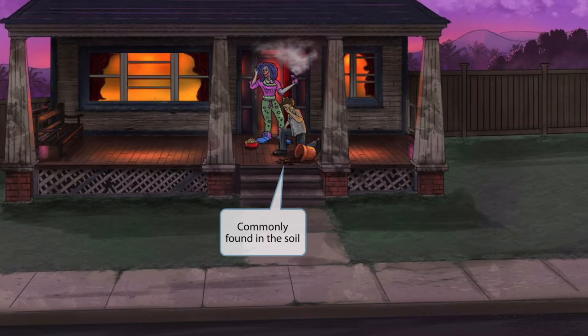As this guy became nauseated by the perfume, he fell to his knee and accidentally knocked over this pot full of dirt. The soil that is falling out of the pot is here to help you remember that Clostridium perfringens is commonly found in the soil.